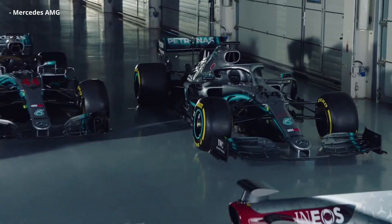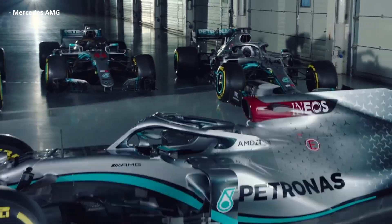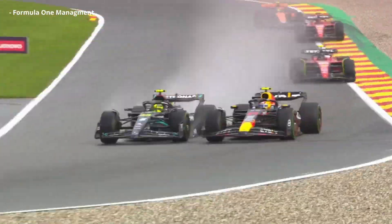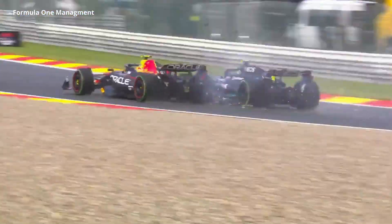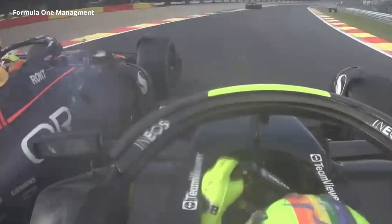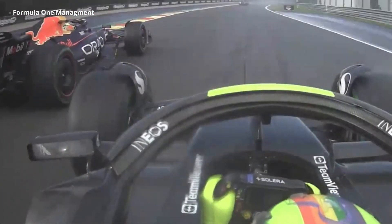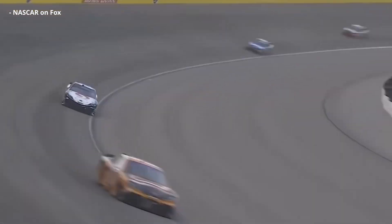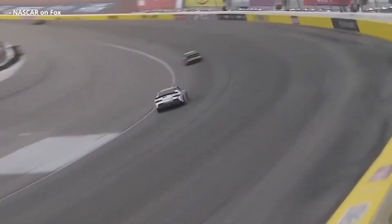Problem number one with carbon fiber wheels is that Formula 1 is, obviously, an open-wheeled racing series. It's not at all uncommon for cars to bump wheels or slam into the bodywork of the car next to you because of something like understeer. The wheels, tires, and suspension components of a car take a lot of abuse in an open-wheel racing series — much more than, say, the wheels in NASCAR, where they're much more protected.